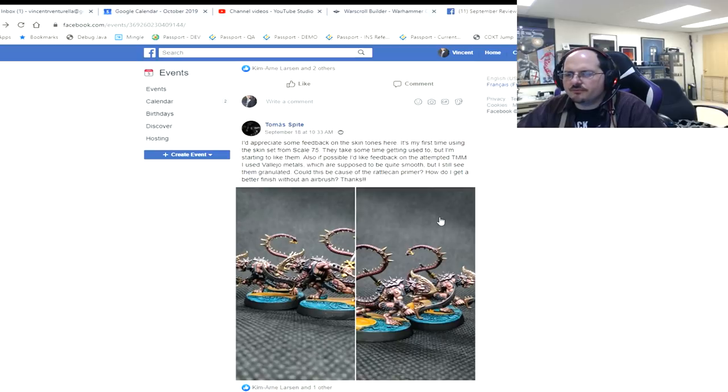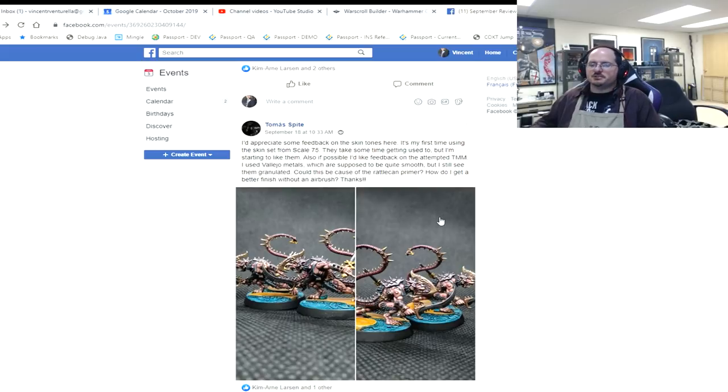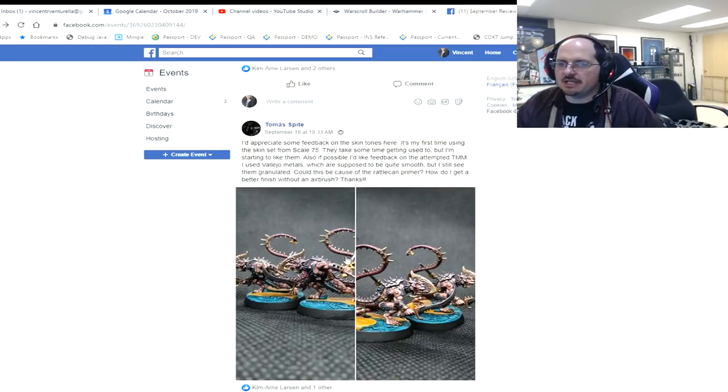Thomas Spite is looking for feedback on skin tones — first time using Scale 75 and he likes them. He was also using Vallejo metals and still sees granular stuff. First of all, are you using Vallejo Metal Color specifically? Not Model, not Game, not Air — Metal Color is the one. He asks if it could be because of the rattle can primer. Yes — rattle can primers don't prime evenly, that's what they do. They make texture and that's why they're annoying. There's not much you can do — get an airbrush is really the right answer.